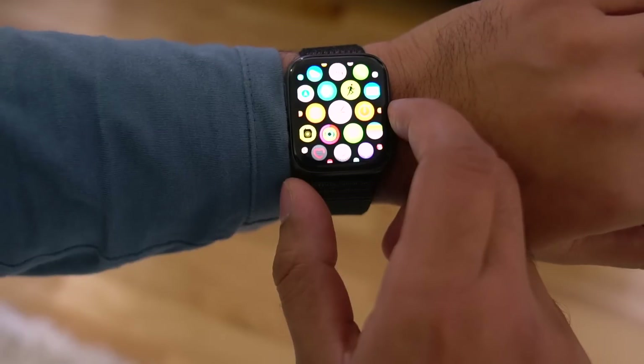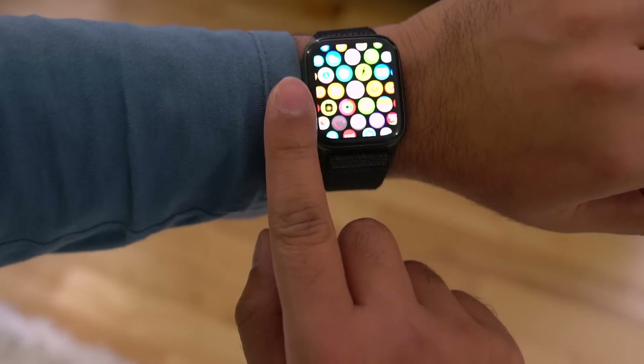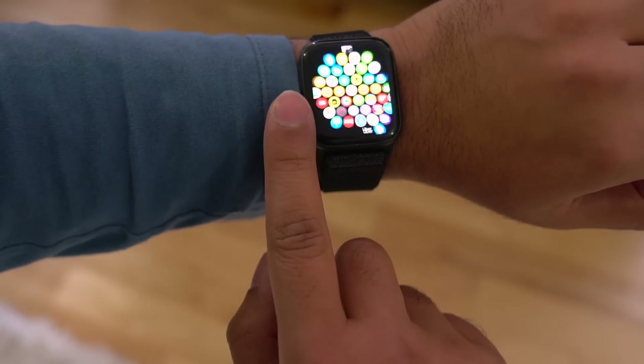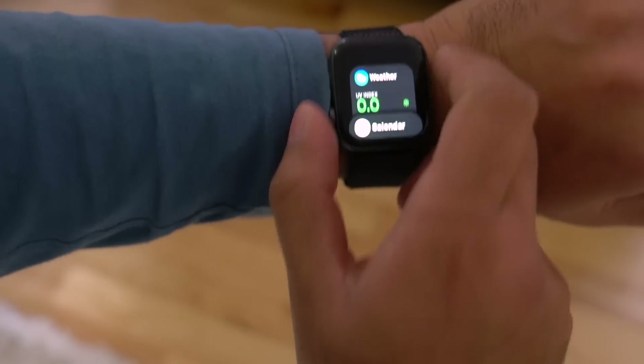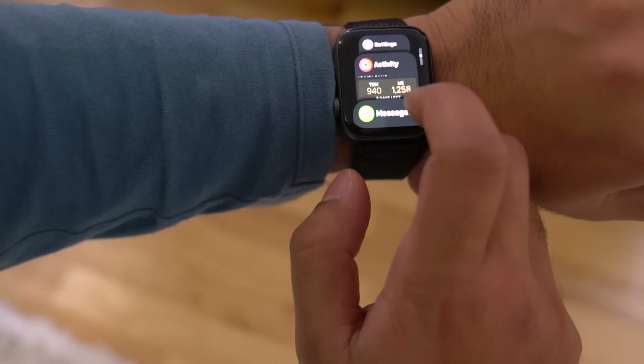To accommodate for the larger display, the watch now comes in two new sizes. The smaller SKU is up from 38 to 40 millimeters, with the larger one growing from 42 to 44 millimeters. I was a little concerned that this would make the watch feel a bit bulky, but the slimmer body and smaller bezels means it is much more comfortable.